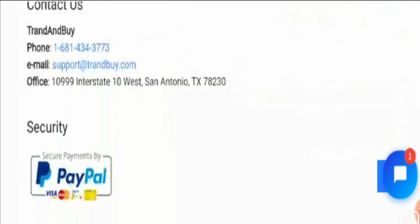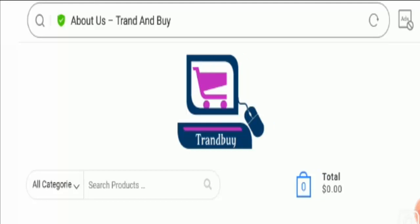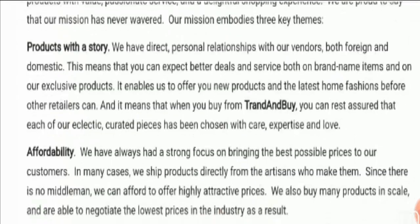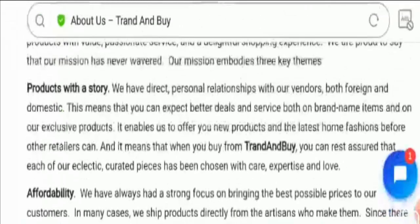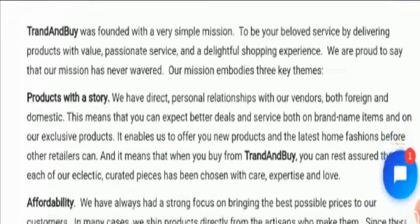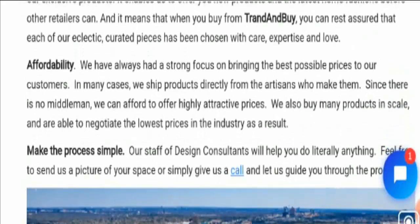Let's check out the About section to know more about this website. You can see they have provided some information related to affordable products with a story, and Trend By was founded with a simple mission. But they have not mentioned any information regarding the business establishment year, business owner name, or brand contact info. This is not a good sign.